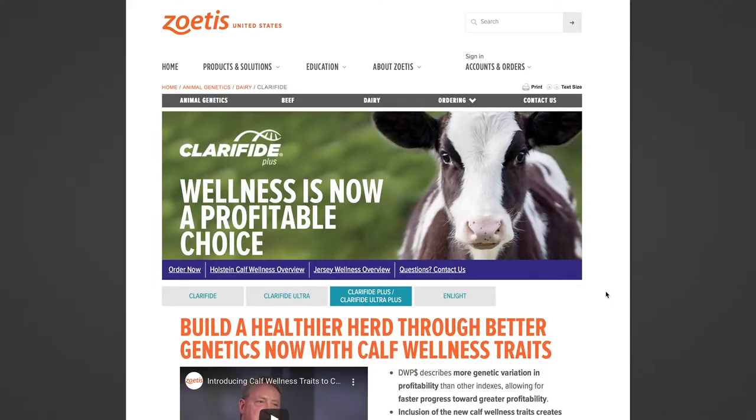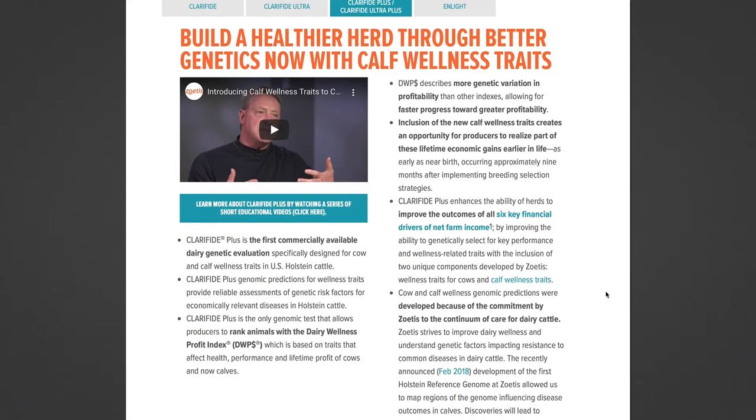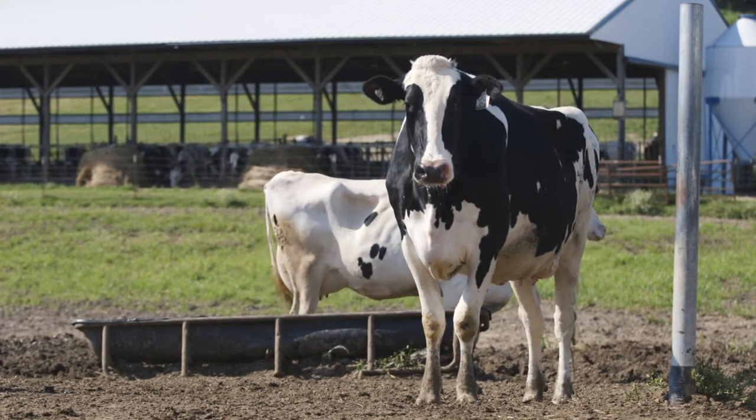A cow's productive life is estimated as part of the Dairy Wellness Profit Index offered by Zoetis through its Clarifide Plus genomic test. The company recently conducted a field study on nearly 10 years worth of genomic data, analyzing how the index estimates compared to real-world performance.